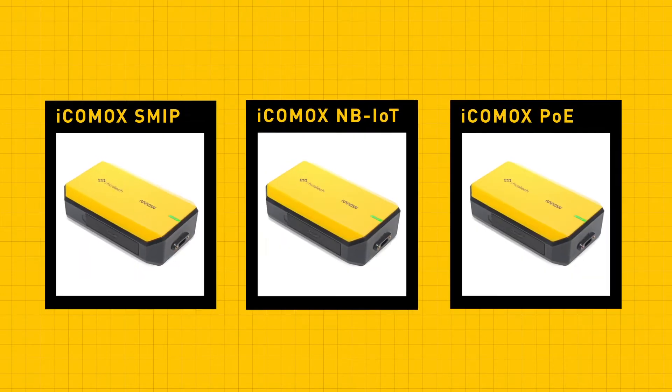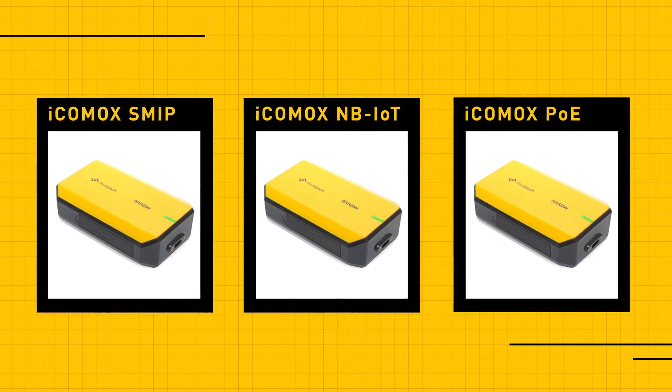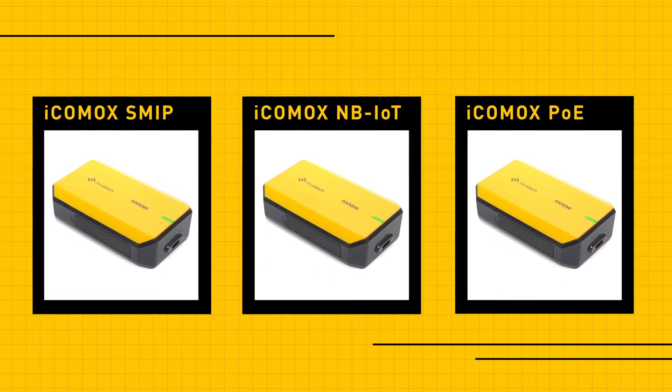Icomox comes in three different connectivity types, so you can choose the one that works best for your particular application, or any combination of the three, providing flexibility to mix and match with a common development interface.